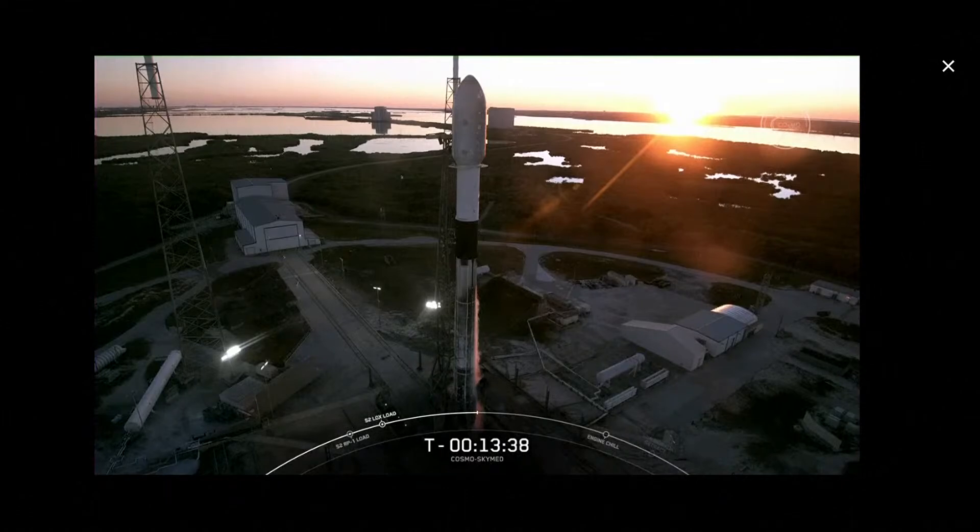The bottom two-thirds of the vehicle are what we call the first stage. This is the portion of the vehicle that's covered with soot from its previous two Falcon Heavy flights in 2019. Last year, 29 of our 31 launches were flown on flight-proven first stages — or in other words, over 90% of our launches last year were on first stages that had flown before. The first stage's primary role is to accelerate all the way to the edge of space with the help of nine Merlin engines, and then it will drop off the second stage, which has the payload attached.